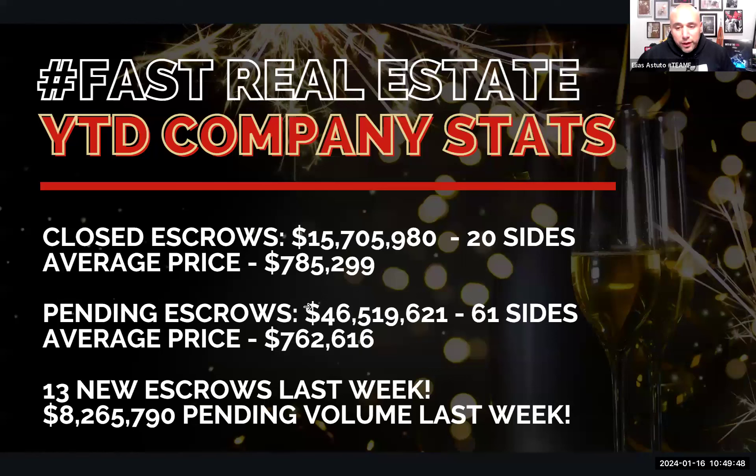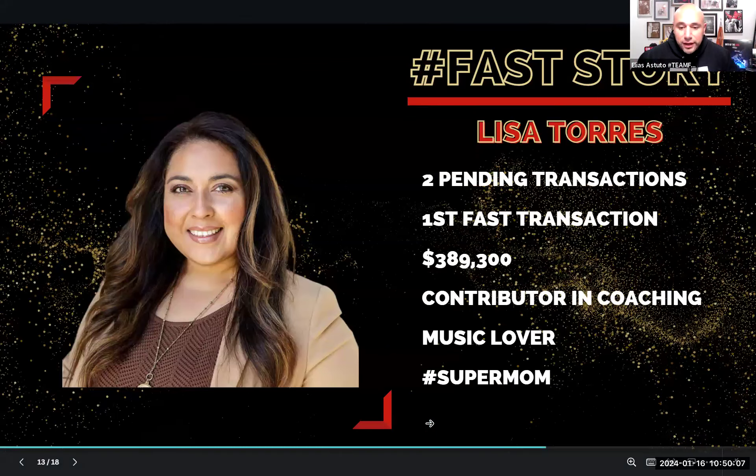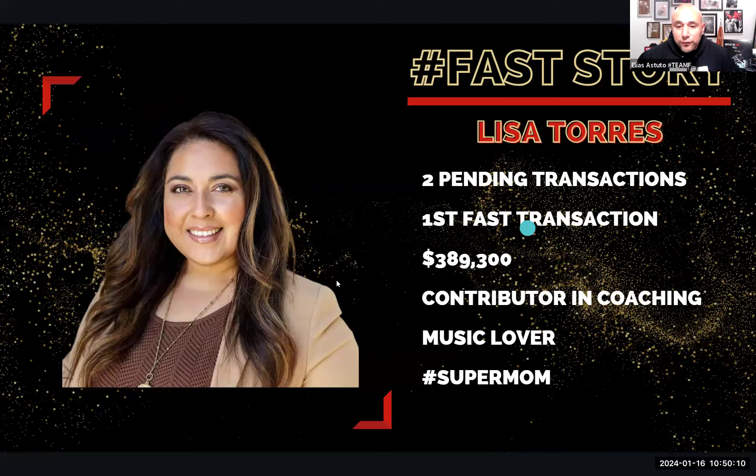13 new escrows last week, totaling over $8 million in production — not our busiest week, but not our slowest week. Great job to everybody that contributed. Lisa Torres got into her first pending transaction. She's a huge contributor in coaching, music lover, all about Sacramento, super mom. Lisa, when you see this — congratulations to you. This was a very hard-fought battle with a friend who had all the reasons why they were going to wait and time the market out, but she was able to do it. The people are happy. Congratulations to you, Lisa, for making story of the Fast period of the week.